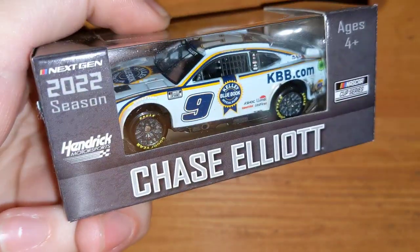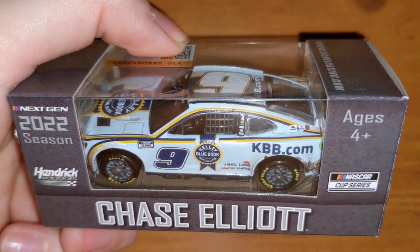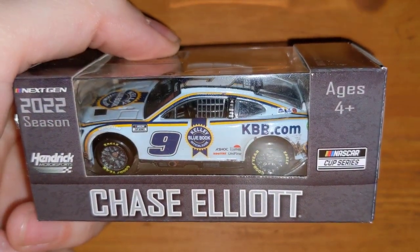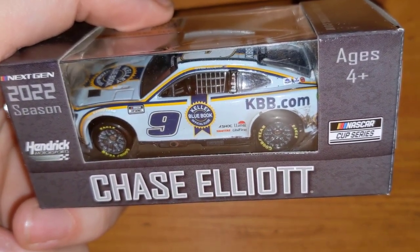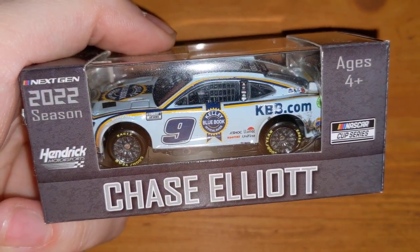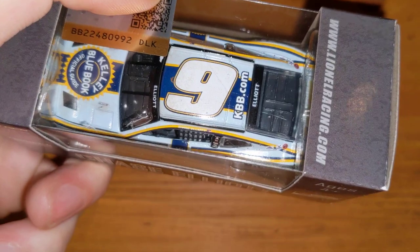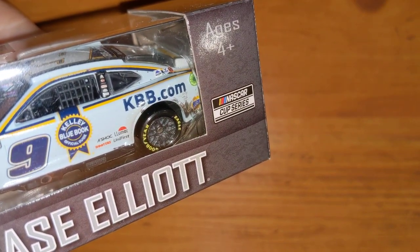Here's Chase Elliott's Kelly Blue Book — the Bristol Dirt raced version. This is the second year in a row they've made Chase Elliott's Bristol Dirt raced version. They're also doing Brad Keselowski's Bristol Dirt one. I don't have any 1:64 Chase Elliotts from 2021, but I might get his Atlanta win. You can see the dirt scuffs on the back fender and a little brush mark from a car that got into him.